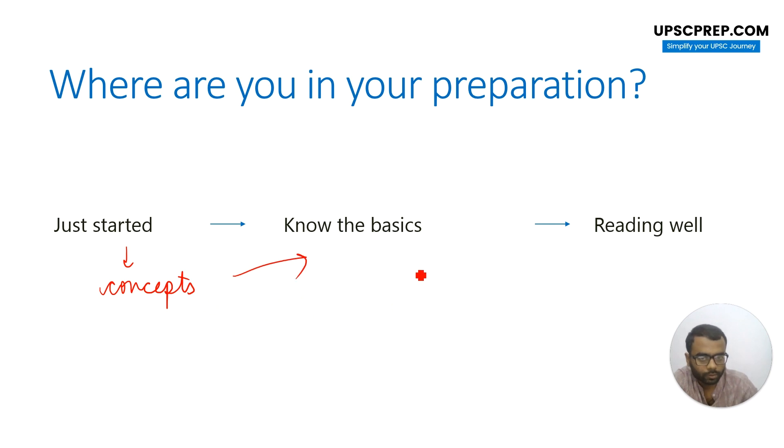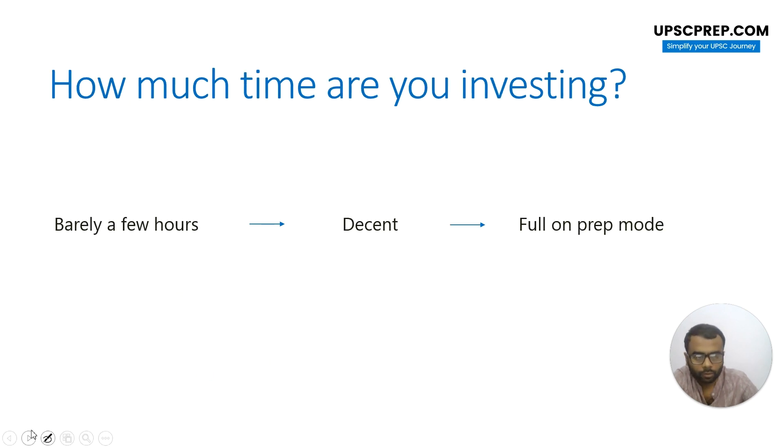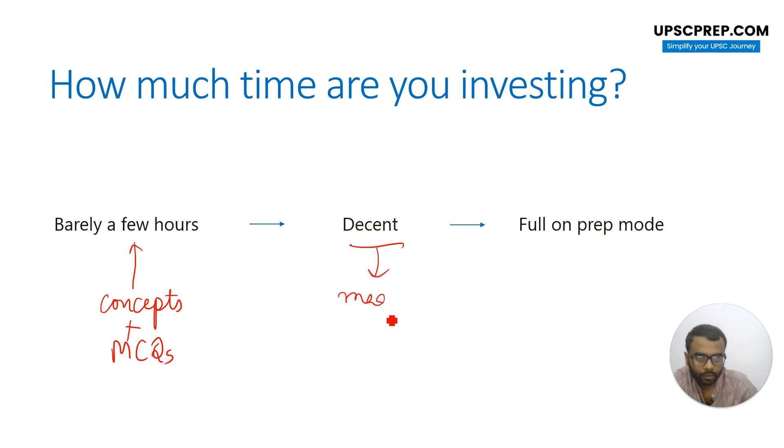Once you have understood these concepts, you can go on and read more from news items. Newspapers become indispensable after that point. It also depends on how much time you are investing. If you are able to give only a few hours every day, that would mean that concepts are very important along with practice. If you're able to give a decent amount of time, then you can probably have a look at monthly magazines.